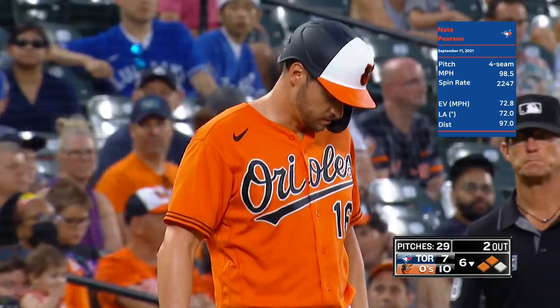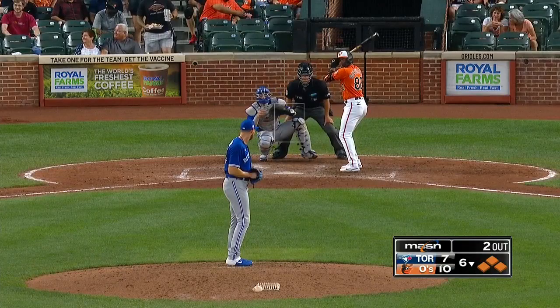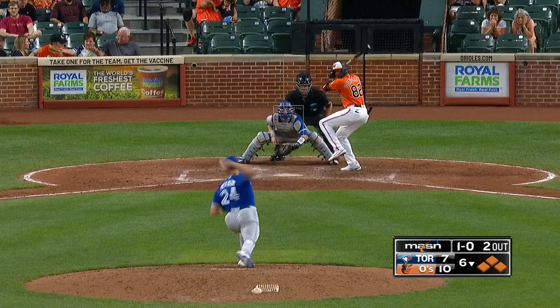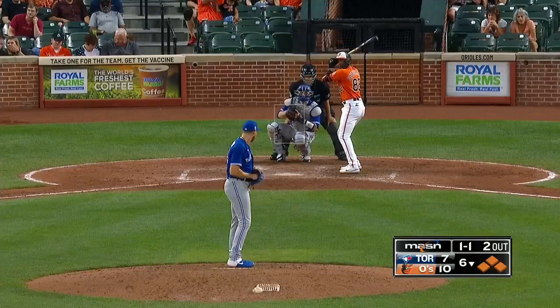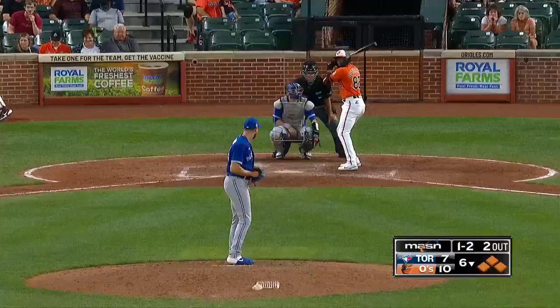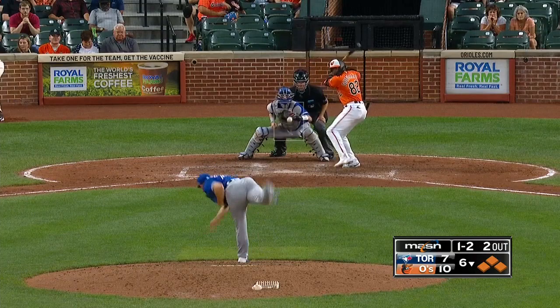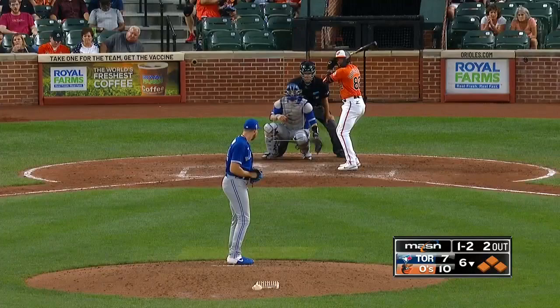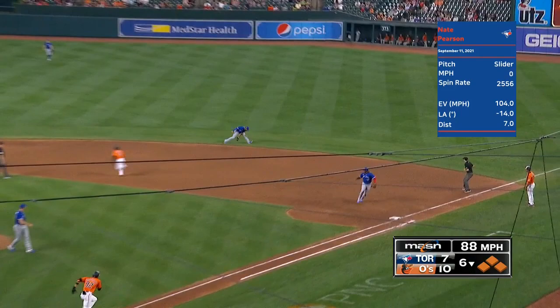Now we're going to have a pinch hitter — Cedric Mullins. Other teams are looking at this saying he's not going to beat me tonight. Not saying Kelvin Gutierrez can't beat him, but he's trying to add to a 10-7 lead. Danny Jansen did the... breaking ball, fouled back. Ball and two strikes to Gutierrez — he fouls it back. Right side, Simeon over and gloves it, gets the out.